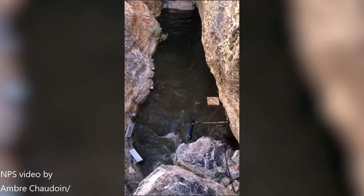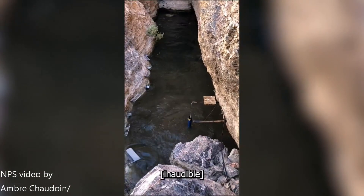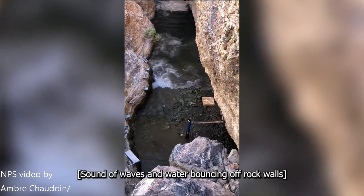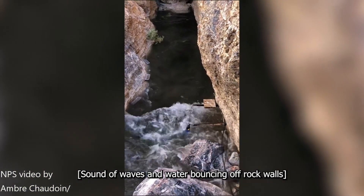Did you know that the four foot tall waves you see in this small body of water, which is located in the middle of the desert in the western United States, are actually caused by earthquakes that take place as far as 5,000 miles or 9,000 kilometers away? Welcome to the Devil's Hole.